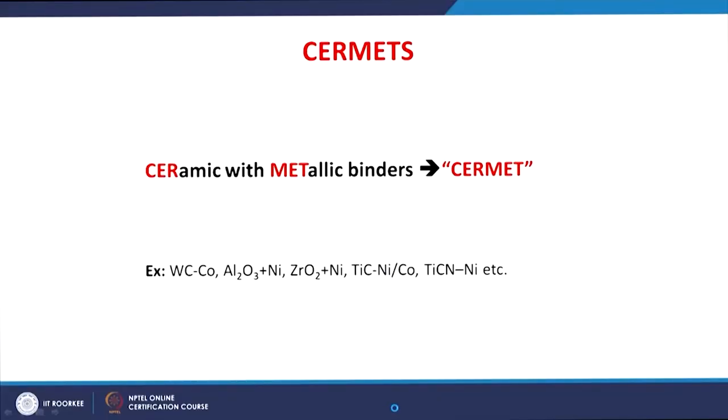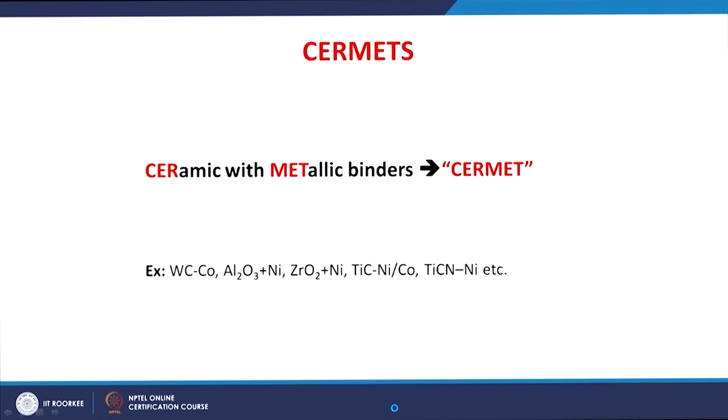Let us start understanding what a cermet is. A cermet is a ceramic with a metallic binder, so it is called a cermet. Several examples of cermets are used in engineering applications, such as tungsten carbide-cobalt cermet, aluminum oxide-nickel cermet, zirconium oxide-nickel, titanium carbide with nickel or cobalt, and titanium carbide-nickel. These are several examples of cermet materials used in engineering applications.